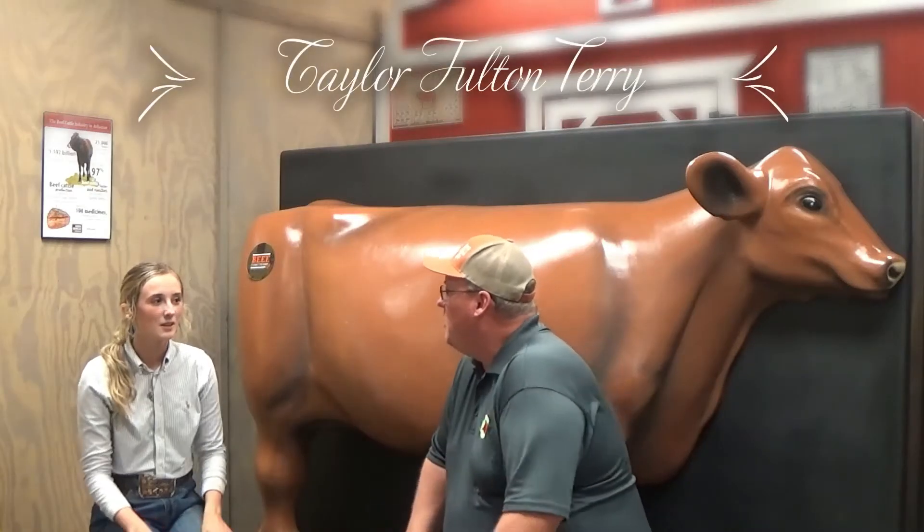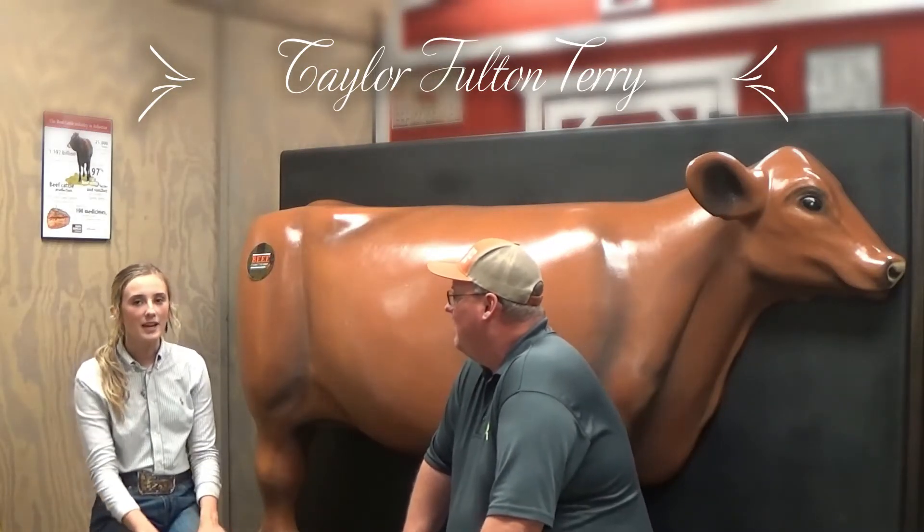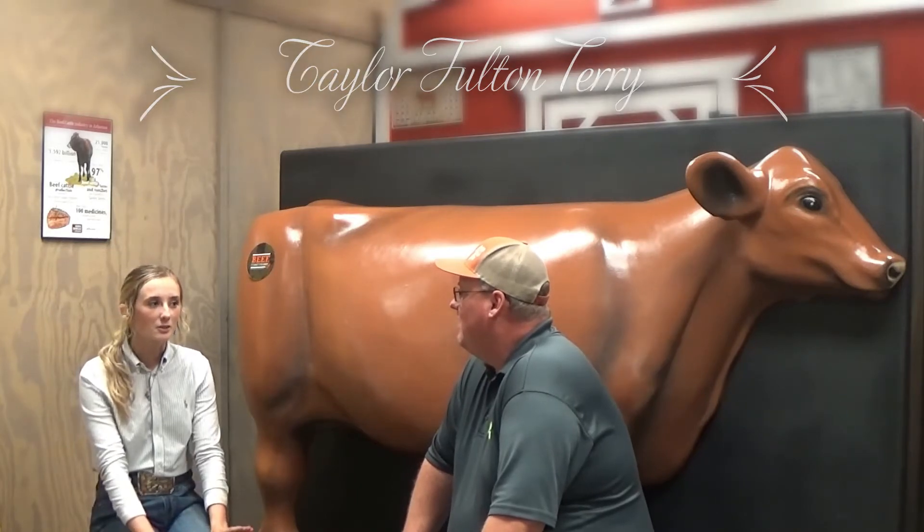Now we're going to take a walk out through the barn. We're going to talk to some people and see what we can come up with today. Go ahead and tell us what your name is and where you're from. My name is Taylor Terry and I'm from a town north of Dallas, Texas called Denton.